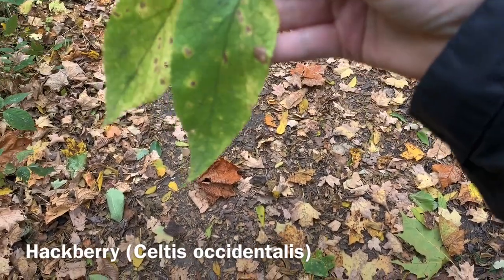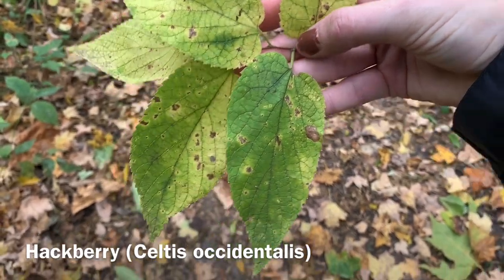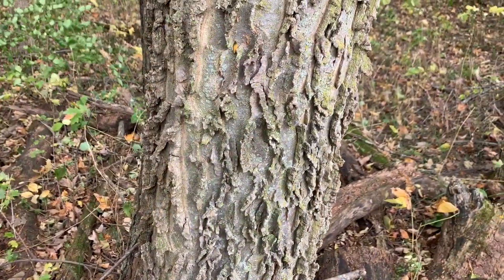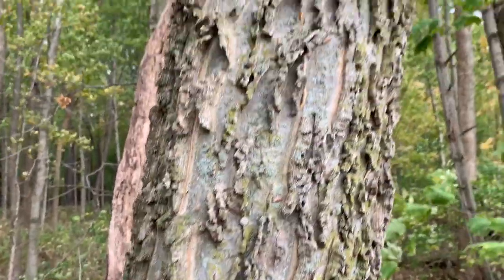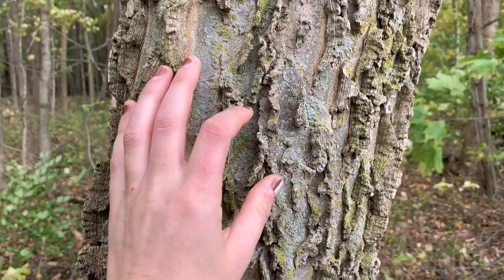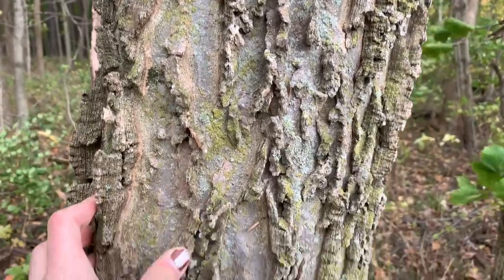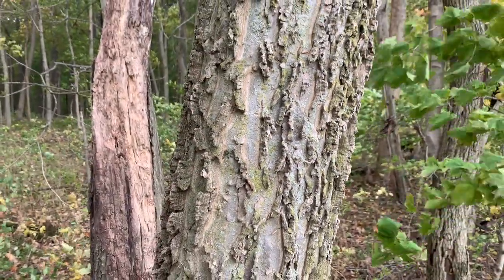For hackberry, you have this not-quite-even, offset base where the leaf connects to the stem. The leaves are a little fuzzy and sandpapery. The most interesting character for hackberry, though, is the bark — it has this incredible topography all over it and usually gets pretty covered with lichen. It's basically a tiny little micro-refugia for different insects. This pyramidal ridged pattern is a really good characteristic of hackberry, Celtis occidentalis.